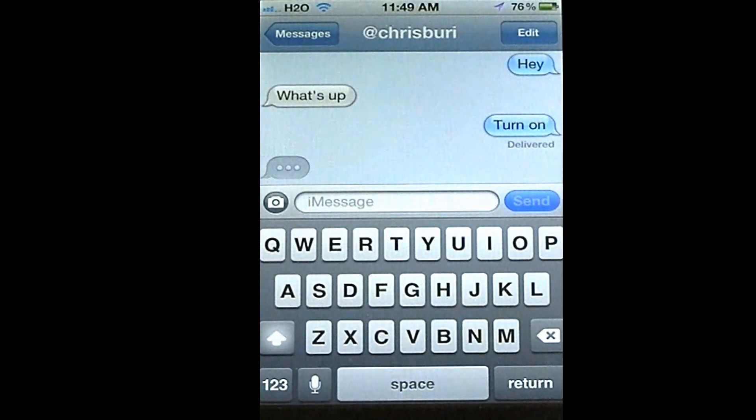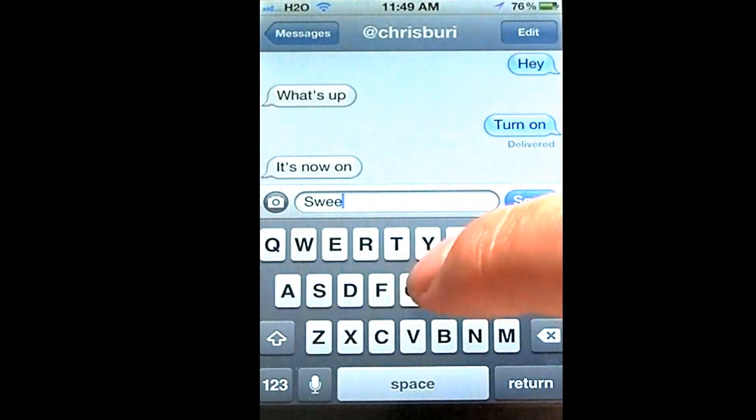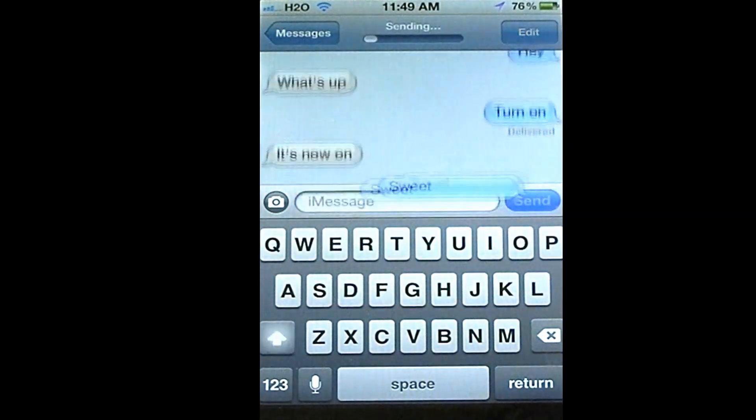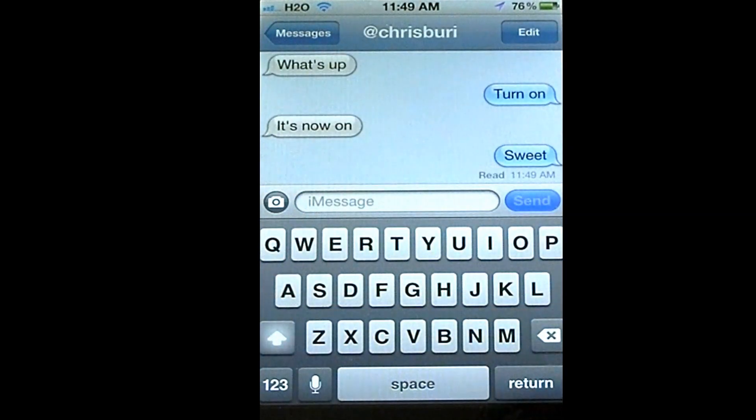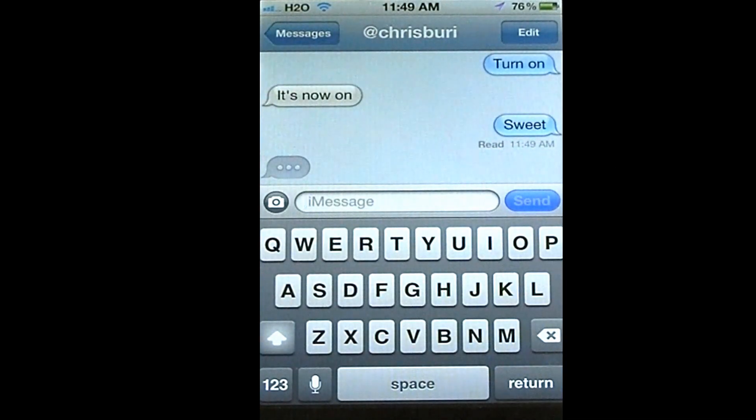That indicates he's typing. It's on now. I'm going to type 'sweet.' Now it says 'Delivered,' and then it says you read it. So right there shows that you can basically keep track of whether people are reading your text and just ignoring you, or they're reading your text.